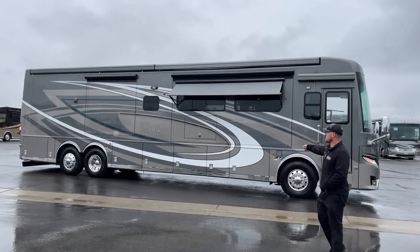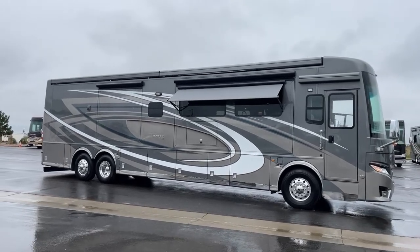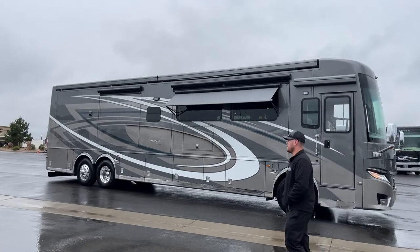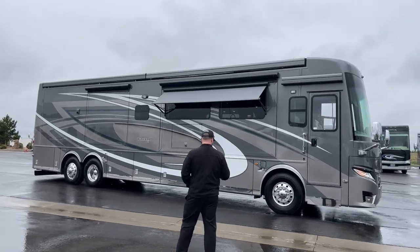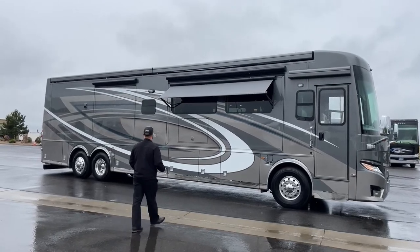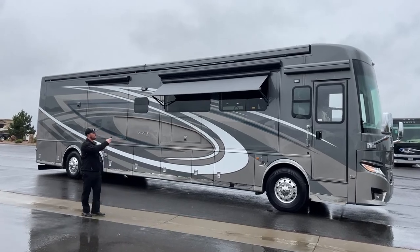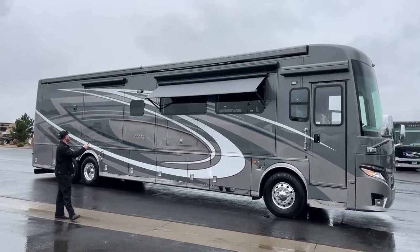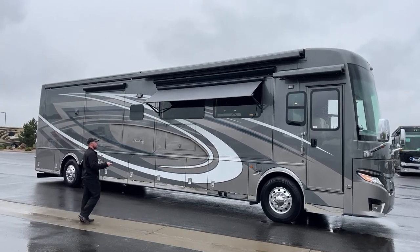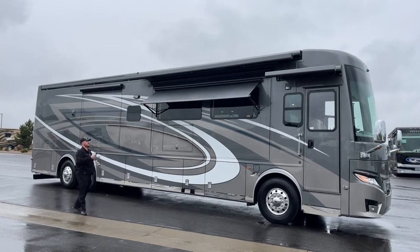New for 2023, we've got the Hayworth exterior full body paint — no stickers, no decals, no graphics. That's all paint, so you're not going to worry about cracking or fading over time. Standard on the 2023 Newmar London Air, we've got the Girard Nova integrated awnings which are controlled by the remote. At the push of a button we can run out our integrated roof awnings.